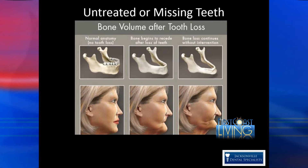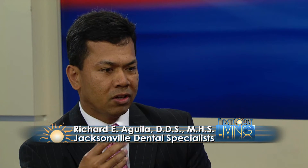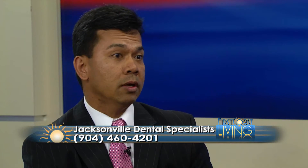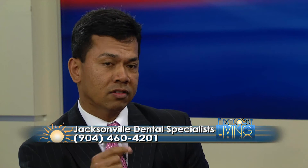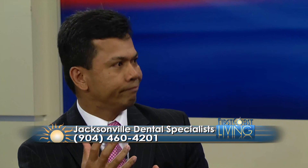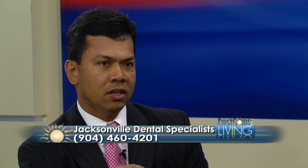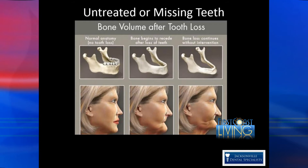Losing your teeth also affects how we speak — we can't enunciate some of the words that we say. Losing your teeth also causes one to be less confident and insecure. What our viewers may not know is that when you lose teeth, you lose bone. You typically get bone resorption, or loss of bone, and you lose that support for the lips, the facial musculature, as you can see on the slide.